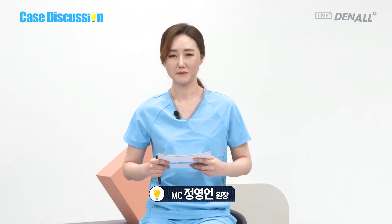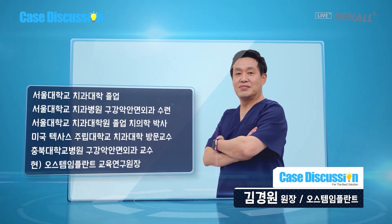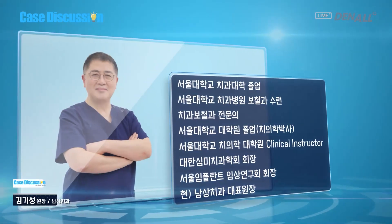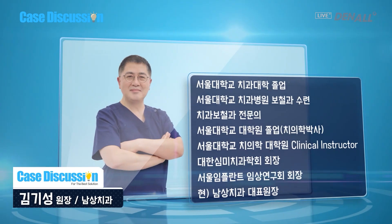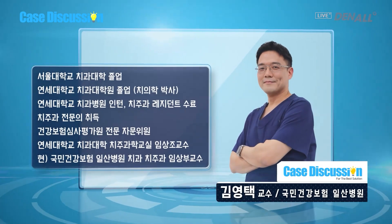Hello, I am Dr. Jung Kyung-eun. This is the case discussion. To share clinical difficulties and find the best treatment, we have three doctors: Dr. Kim Kyung-eun, Dr. Kim Ki-sung, and Dr. Kim Young-taek. For the Dental TV viewers, on the right-hand side of the video player, there is a real-time chatting window for you to post questions or share comments. Let's look at the case to be discussed.